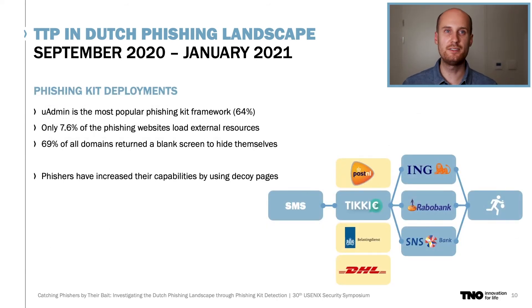Diving deeper into phishing kit deployments, we observe that one phishing kit family is particularly popular: Universal Admin, or UAdmin for short. This kit is deployed on more than half of the identified domains we discovered. It is an advanced phishing framework with features like live visitor manipulation and supports numerous templates for different banks. Another observation is that only a small portion of websites load their resources externally, so the method of inspecting web server logs will only find a very small number of phishing domains. More than two-thirds of all domains return a blank screen to our crawler to hide themselves from analysis, meaning that analysis based on page characteristics like logo identification does not work anymore. Fortunately, our method of actively resolving known fingerprints was able to detect these phishing kits successfully.